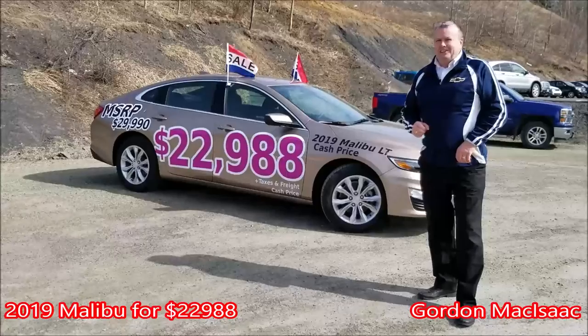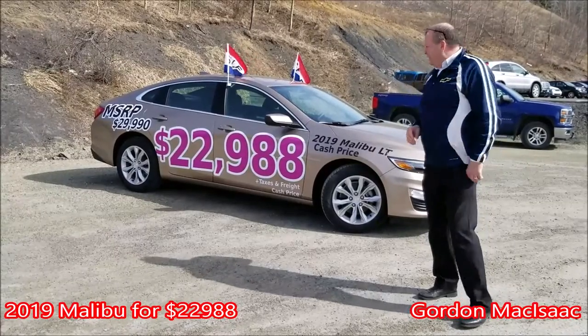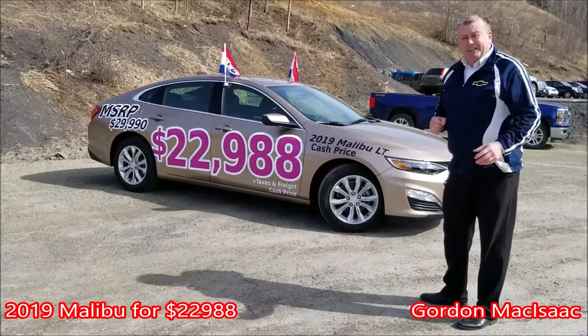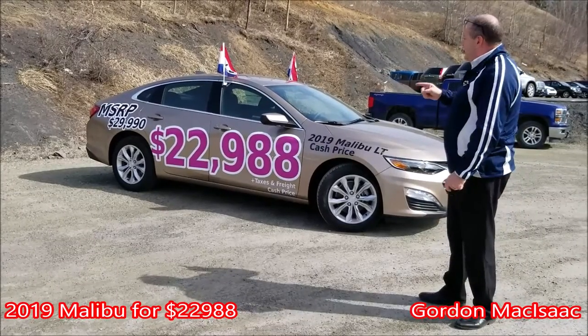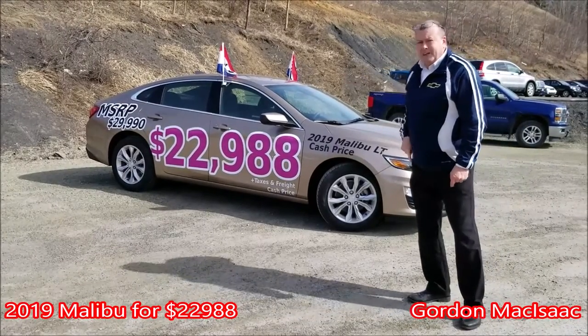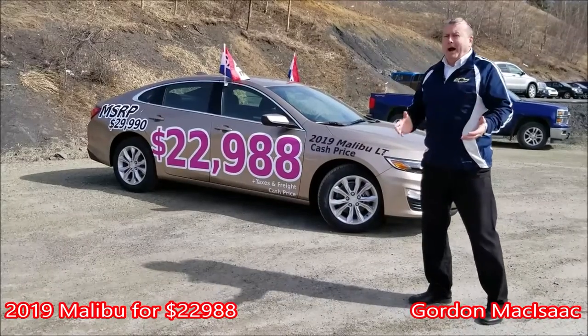Hey everyone, it's Gordon McIsaac here at Heron GM. What a deal I have here for you today. It's a 2019 Malibu. I can sell it to you for $22,988. Regular MSRP is $29,900.